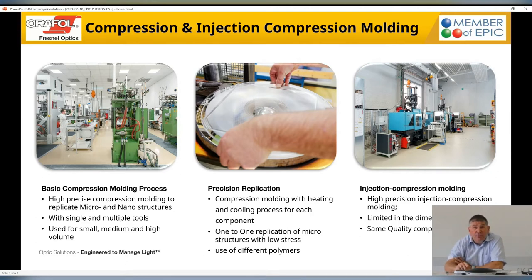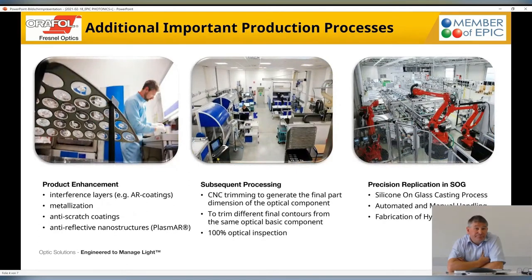In the next step, we have a product enhancement where we implement interference layers, for example AR coating. We also have the chance to apply metallization for reflective solutions, or we can apply anti-scratch coating on a polymer surface to support it to achieve a similar durability to glass. This technology also allows us to create anti-reflective nanostructures into a polymer.